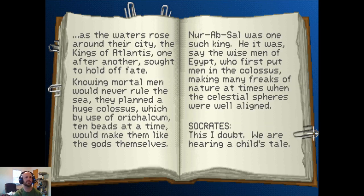And our final page: as the waters rose around their city, the kings of Atlantis, one after another, sought to hold off fate. Knowing mortal men would never rule the sea, they planned a huge colossus which, by use of Oricalcum — ten beads at a time — would make them like the gods themselves. Nur-Ab-Sal — hey, it's our good buddy Nur-Ab-Sal — was one such king. He it was, say the wise men of Egypt, who first put men in the colossus, making many freaks of nature at times when the celestial spheres were well aligned.